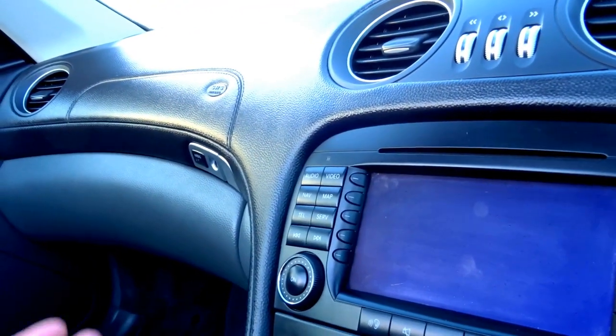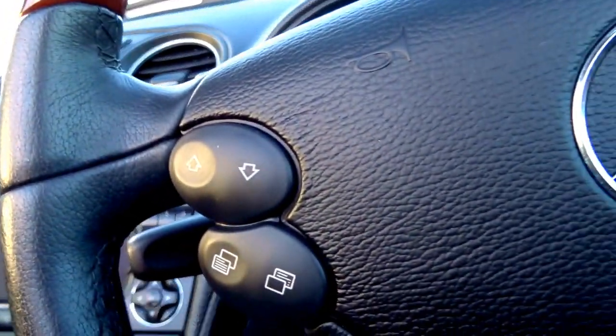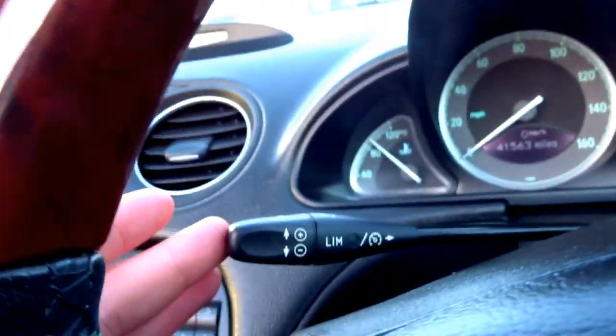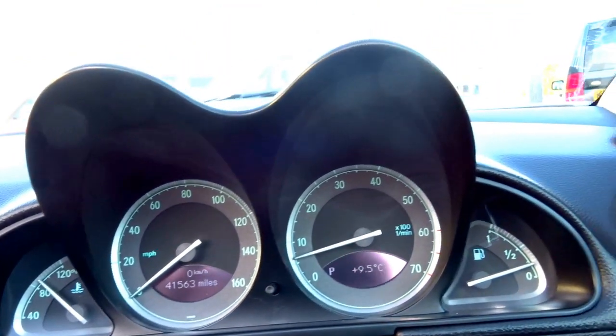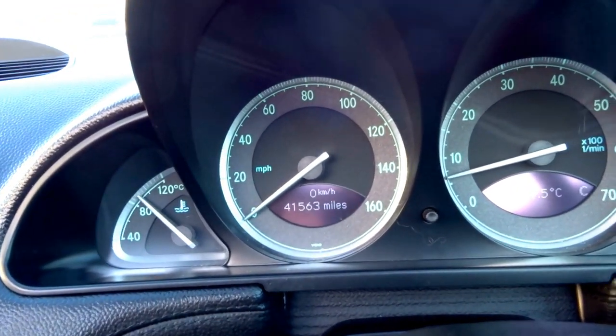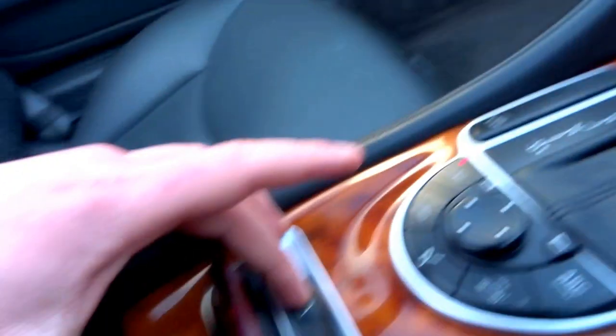The car's obviously got satellite navigation, Bluetooth, telephone, steering wheel controls for the radio, and cruise control with a speed limiter. It's got lovely dials, and she has 41,500 miles on the clock. The wind deflector is actually electronic as well, so it can be raised and lowered at the touch of a button.